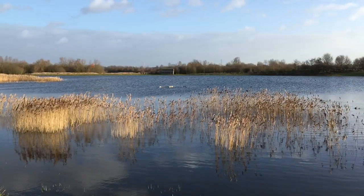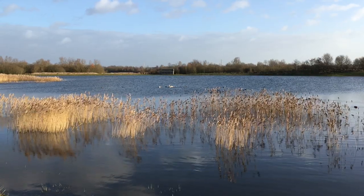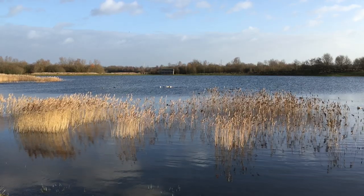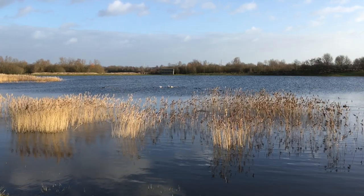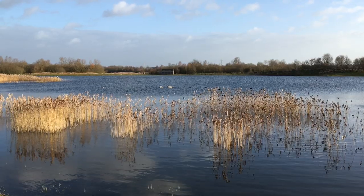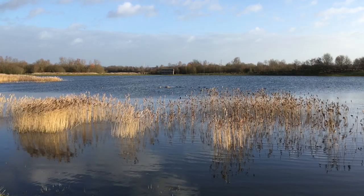You know, it really doesn't get much more beautiful than that. I mean look at that scene out there. You've got these reeds across the front, beautiful blue sky in the background with some nice little clouds floating by, absolutely stunning. And you've got all this wildlife just sitting on the lake as well. What better place could you spend the morning for a few hours?